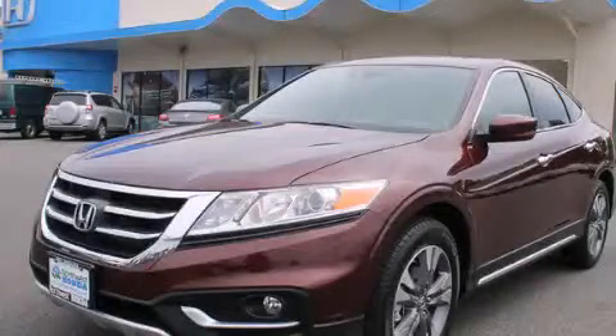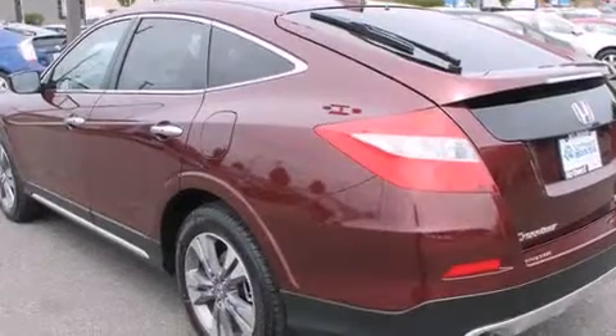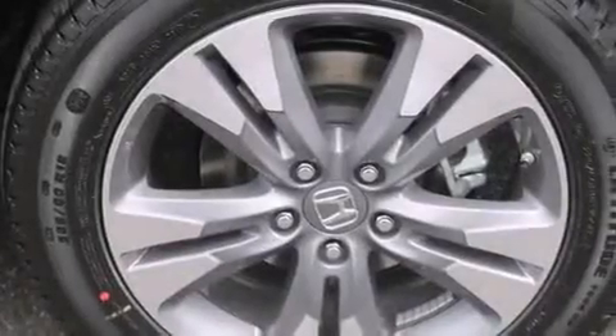This is a brand new 2014 Honda Accord Crosstour. It has a 3.5 liter 6-cylinder engine, a 6-speed automatic transmission, and the added capability of 4-wheel drive.